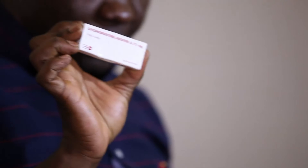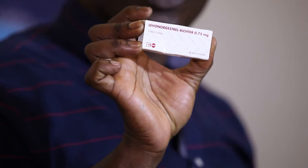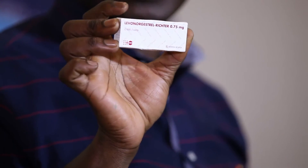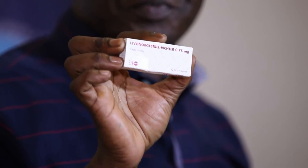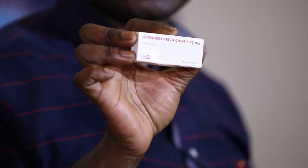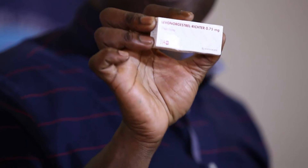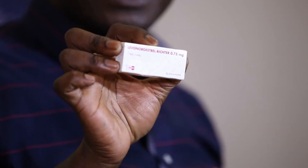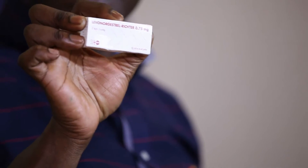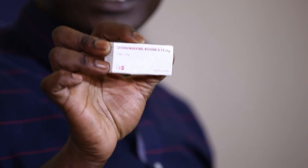The third component of the UN HIV PEP kit is the emergency oral contraceptive, also commonly known as the morning after pill. In here we have two pills — one taken at a given time and the second one 12 hours later — and they must be taken within five days. This is for females of reproductive age to prevent a pregnancy occurring if the incident has been of a sexual nature.